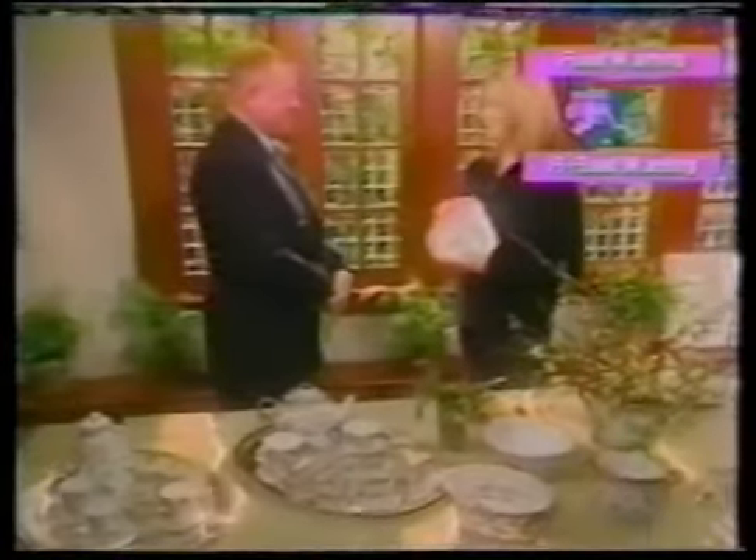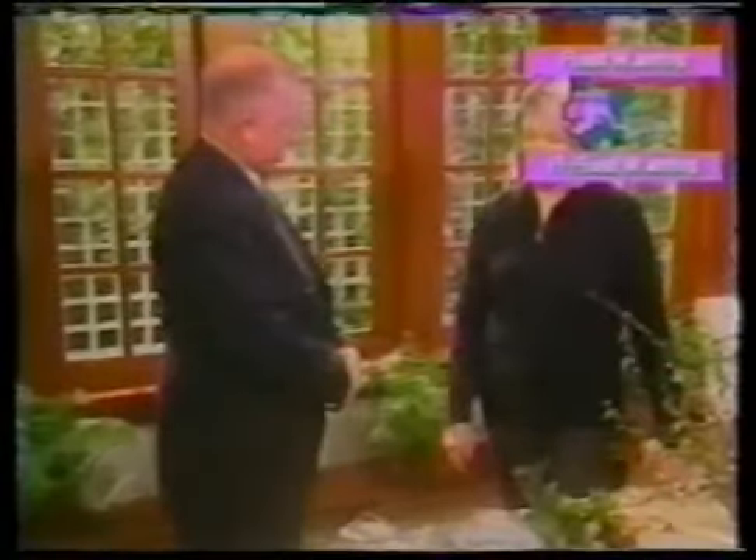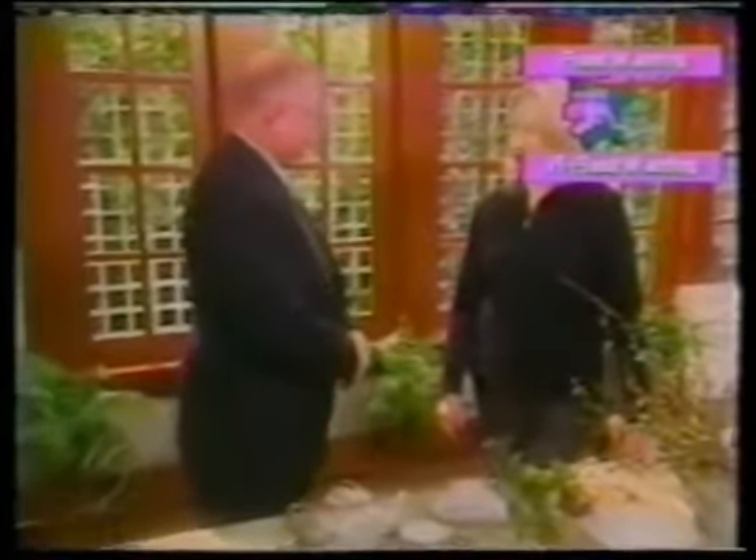Thank you very much for introducing us to this amazing world of botanical china and porcelain. Someday we'd love to come to the factory and see how it's done. They would love to have us — the factory is in Copenhagen.